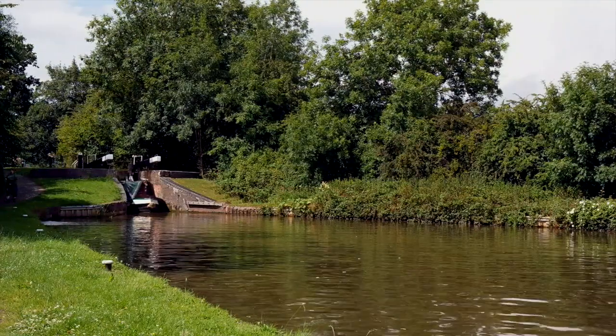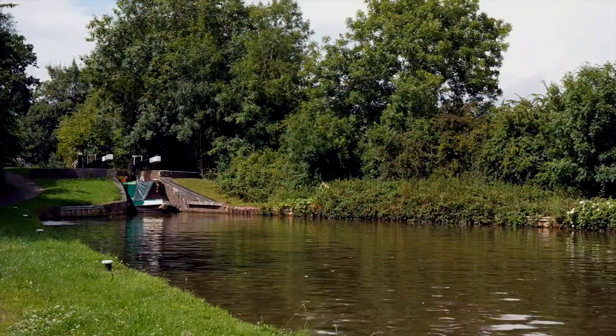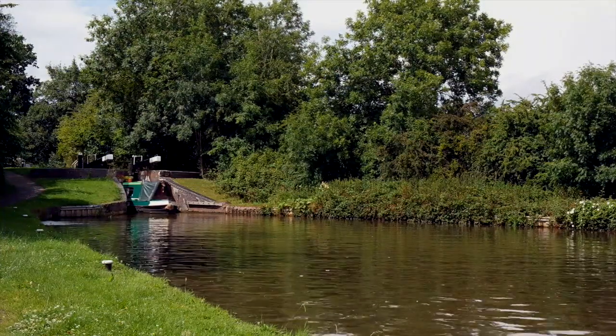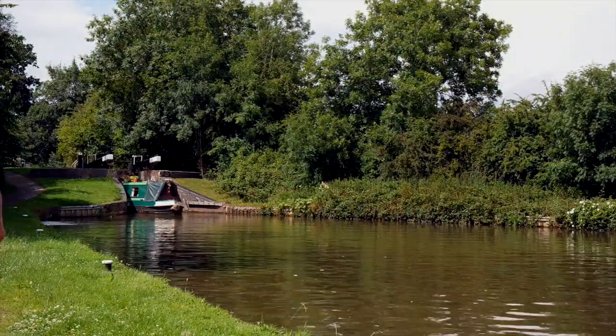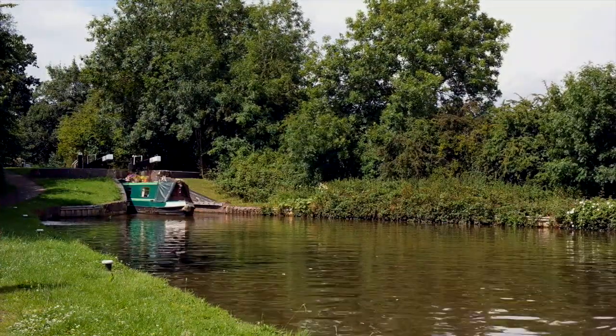Canals such as this still have to flow in the direction of the landscape. And where water needs to change level, it either does it through a series of weirs — but these aren't navigable — or down locks such as these ones.